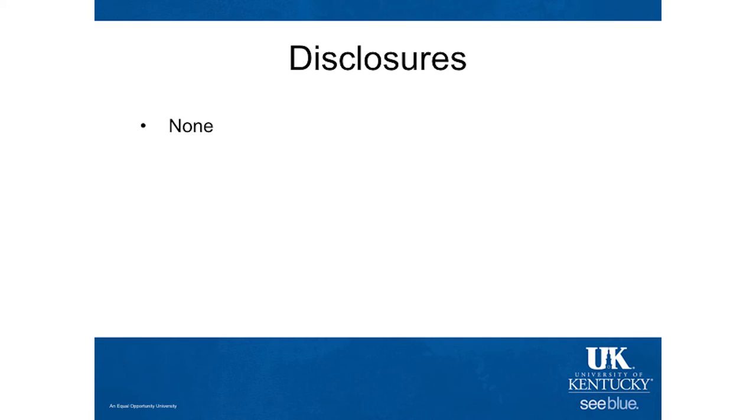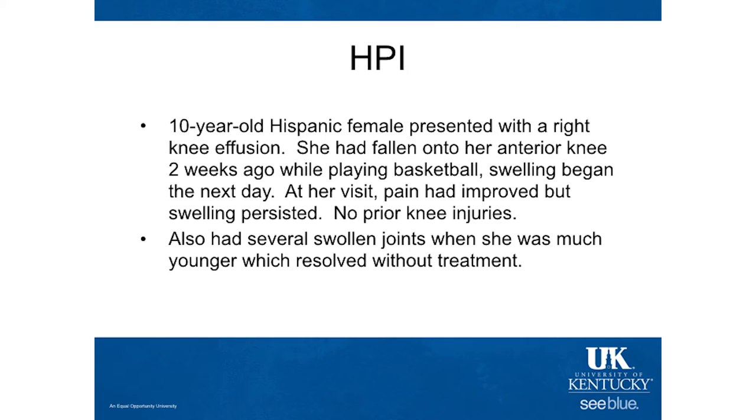Good morning, everyone. In this case, we talk about a 10-year-old — no disclosures, unfortunately. In true Kentucky fashion, this 10-year-old was playing basketball a couple of weeks before she presented to our primary care sports medicine clinic. She had a little bit of a traumatic injury — she fell down onto her anterior right knee. However, pain had improved, but the swelling in her knee persisted over the time since her injury, which is what prompted the presentation to clinic.